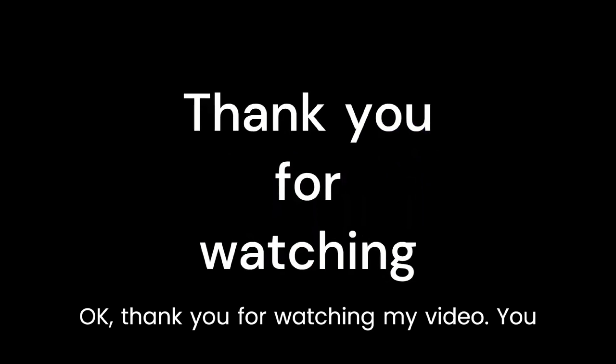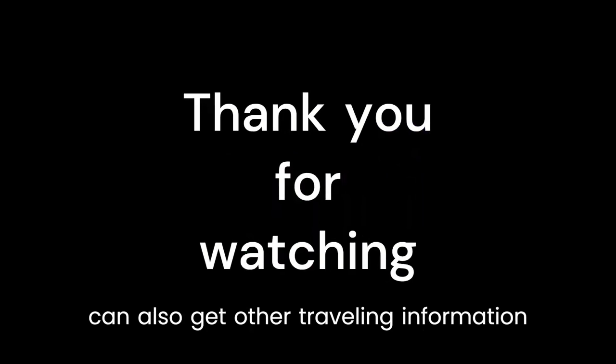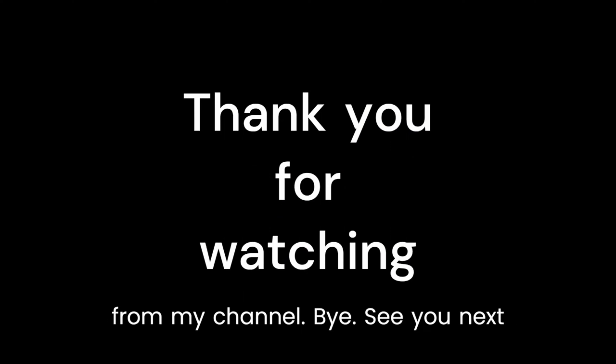Thank you for watching my video. You can also get other traveling information from my channel. Bye, see you next time!